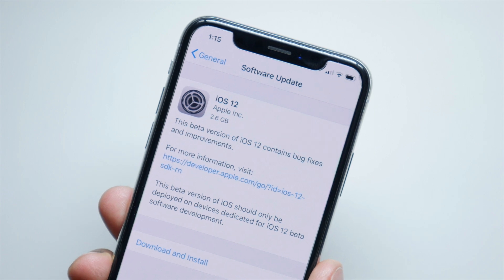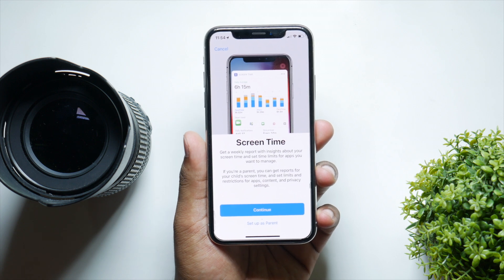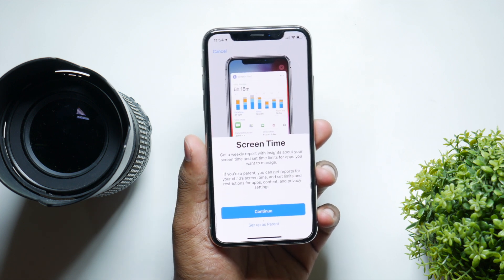The update will be larger because it's the Gold Master and it's the official release. It's going to pack everything that was missing and that Apple did pull, like group FaceTime in beta 7.